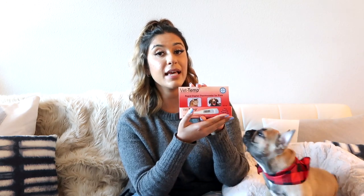Next is the Vet Temp thermometer — he hates this one because you take a dog's temperature rectally. But it is necessary if your dog is vomiting or you think he's not doing well health-wise. You're not going to be able to run to the vet every second, so I really recommend having one at home. We've taken his temperature a couple of times and it's come out normal, but we wouldn't have known without this product.